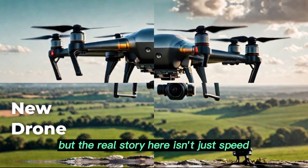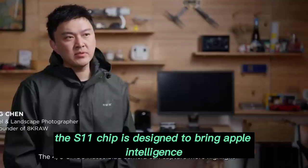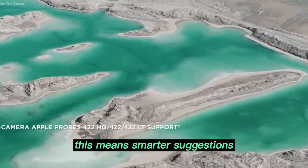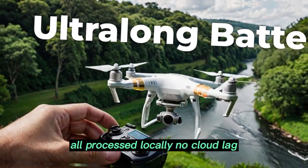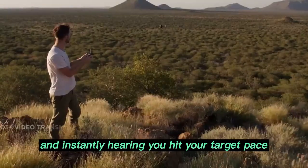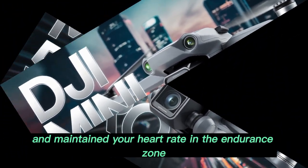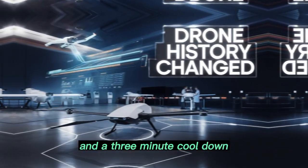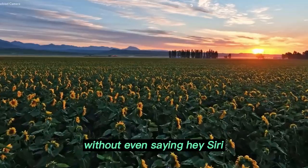But the real story here isn't just speed — it's intelligence. The S11 chip is designed to bring Apple Intelligence, a new on-device AI system, directly to your wrist. This means smarter suggestions, faster Siri responses, and personalized feedback, all processed locally. No cloud lag. No privacy compromises. Imagine finishing a workout and instantly hearing you hit your target pace, burned 480 calories, maintained your heart rate in the endurance zone for 20 minutes — all delivered instantly, without even saying 'Hey Siri.'